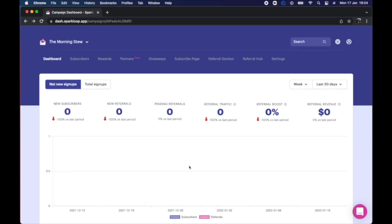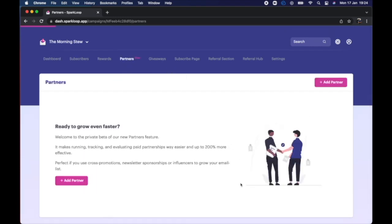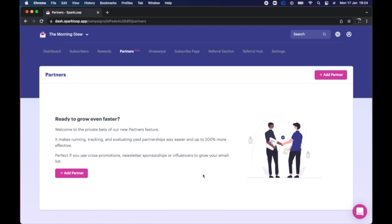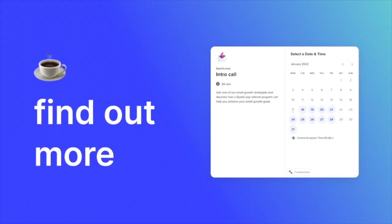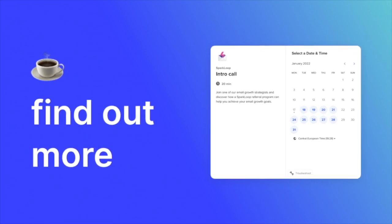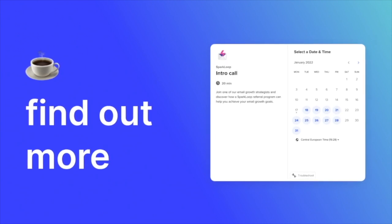With that, we're all done and ready to launch. You can track your referral performance in real time inside of your Sparkloop dashboard and discover loads of advanced features we didn't cover today, like ROI tracking, ambassador programs, partner links, leaderboards and more — just some of the things that make Sparkloop the clear growth tool of choice for the biggest and best newsletter publishers out there. Want to find out more? Book in a virtual coffee with one of our referral strategists right now and find out how fast your newsletter could grow with the Sparkloop referral program.